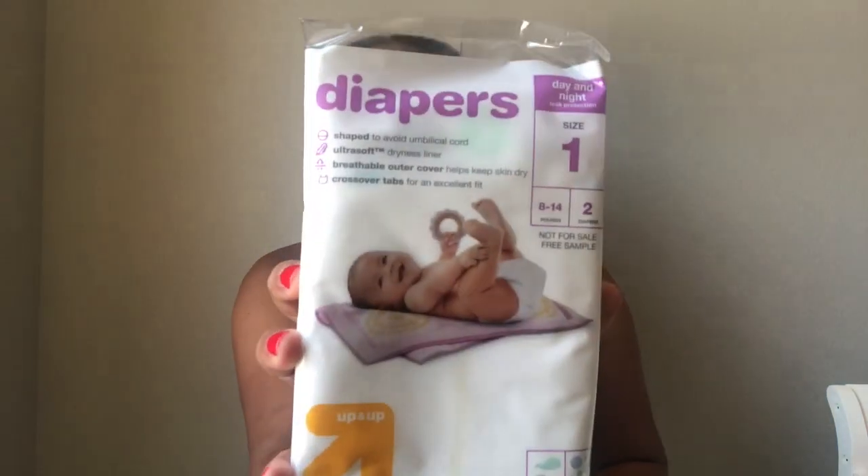Then there are the Target Up and Up diapers, which oddly enough I loved when I was pregnant with my older son — after I had him they were my go-to. These are a size one and it comes with two sample diapers.